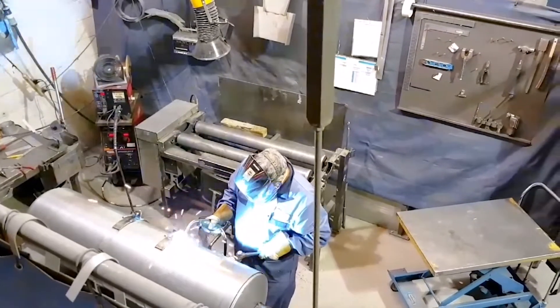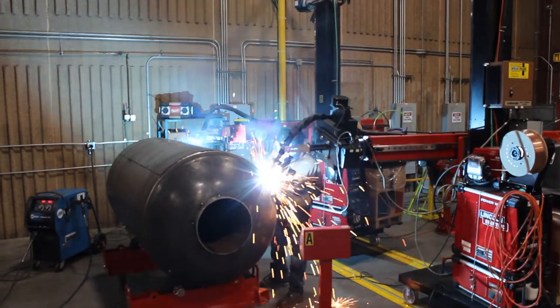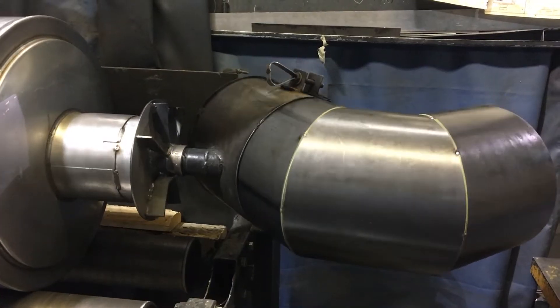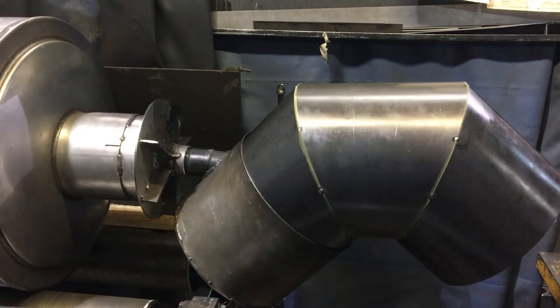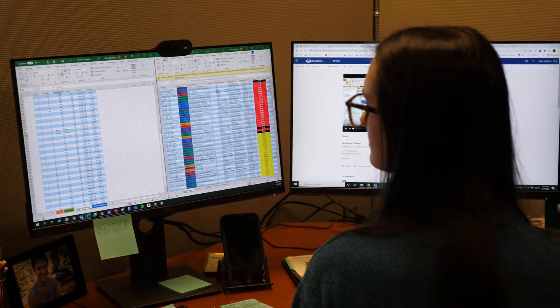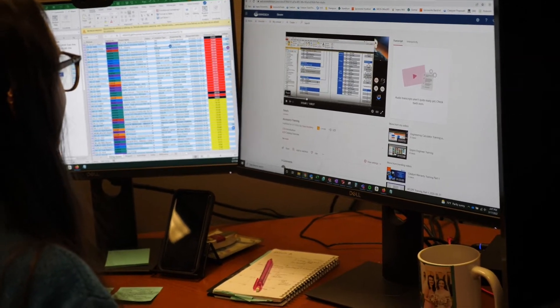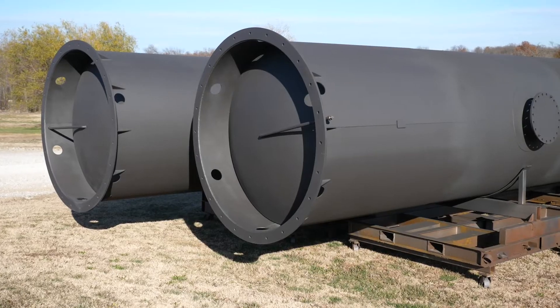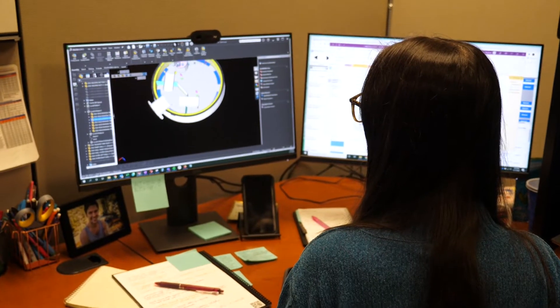Miratech also offers blower and vent silencers, plus any accessories and components your project may need. Every customer's application is unique — Miratech's expert engineering and project management teams are available to custom design and support every step of a project to ensure each customer's requirements are met.